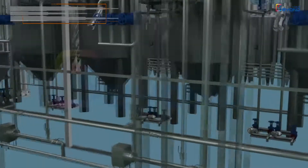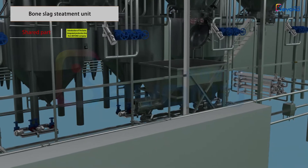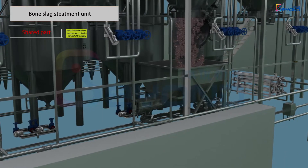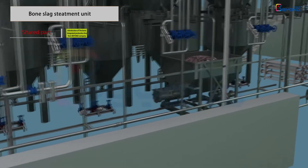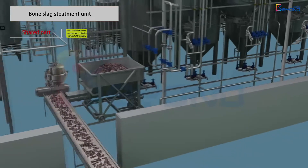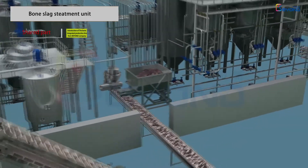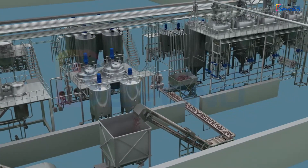The system has an automatic moving device for a receiving trolley, which can automatically receive slag at the slag receiving position according to the program setting, and automatically move to the slag discharging position after the discharge of bone slag. The discharged bone slag then enters the subsequent bone slag temporary storage drying system.